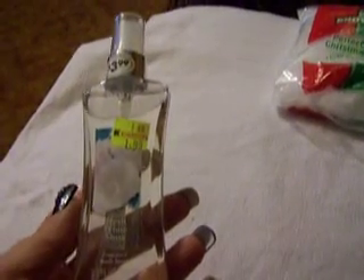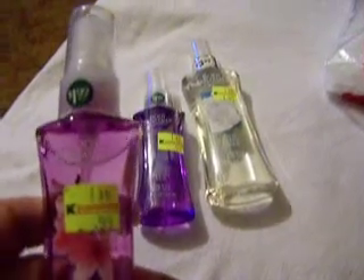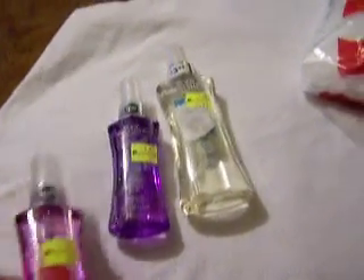They had perfumes. This one is Fresh White Musk by Body Fantasies — it was $3.99 but I got it for $1.99, and it's 3.2 fluid ounces. I got one in Twilight Mist, was $1.99, I got it for 99 cents. Then I got Japanese Cherry Blossom — was $19.99, I got it for 99 cents.